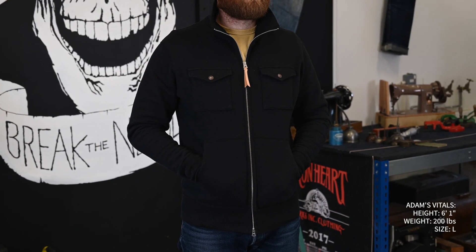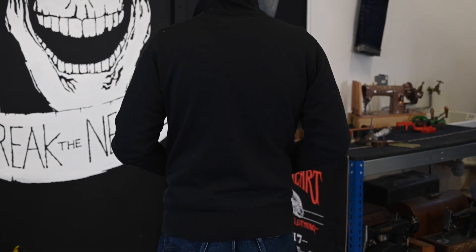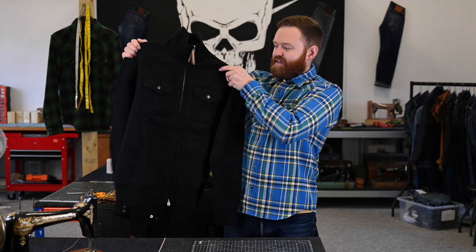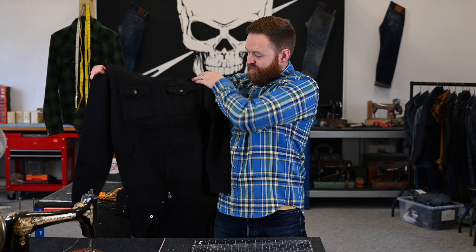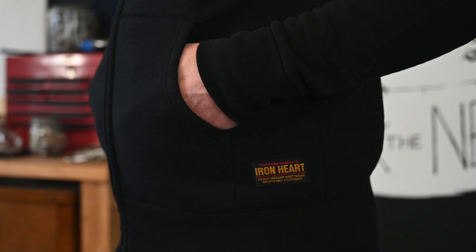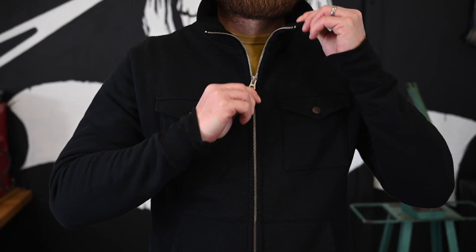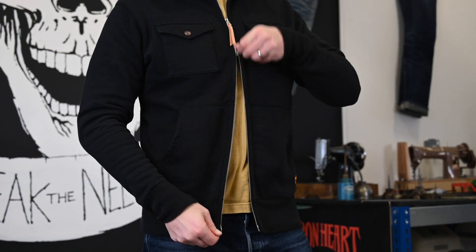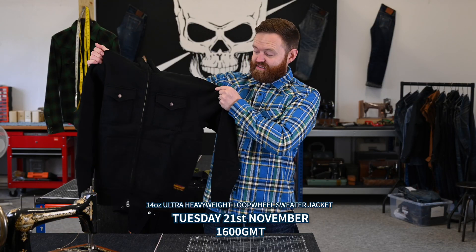Last but not least, another really cool item — something again quite unique compared to what we've done before. We've got our heavyweight loop wheel sweater jacket. It's the same 14 ounce loop wheel cotton that you know and love from our hoodies and sweaters, but the pattern is more of a jacket style — a little bit smarter, can be dressed up and dressed down. You've got the copper Ironheart snaps, side entry hand pockets as well as chest pockets, and a stand-up collar which can be opened and folded down. I just love the versatility — the comfort of a sweater that looks smart like a nice jacket. I've been wearing one all day. Releasing Tuesday 21st of November at 1600 GMT.